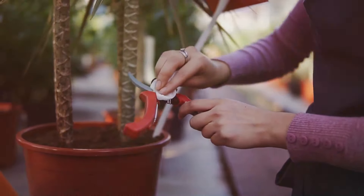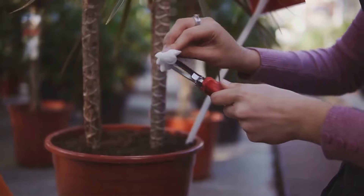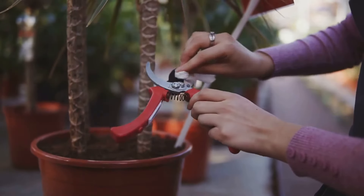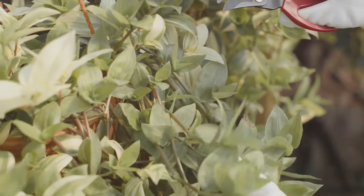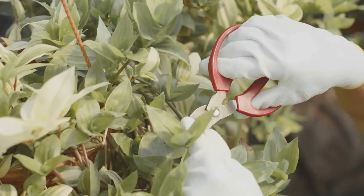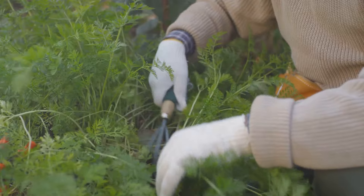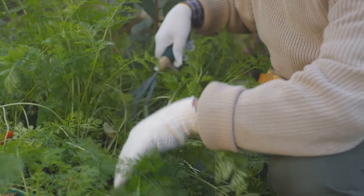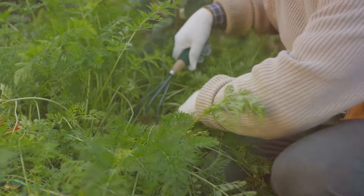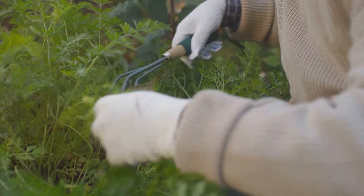Pruning, on the other hand, is a bit like giving your plants a haircut. It helps them grow stronger and bloom more profusely. Regularly trim back any dead or diseased branches and leaves. This not only keeps your plants healthy, but also makes room for new growth. Weeding is another essential task. Weeds are like uninvited guests, taking up valuable space and nutrients. Regularly remove them to ensure your plants have the resources they need to thrive.